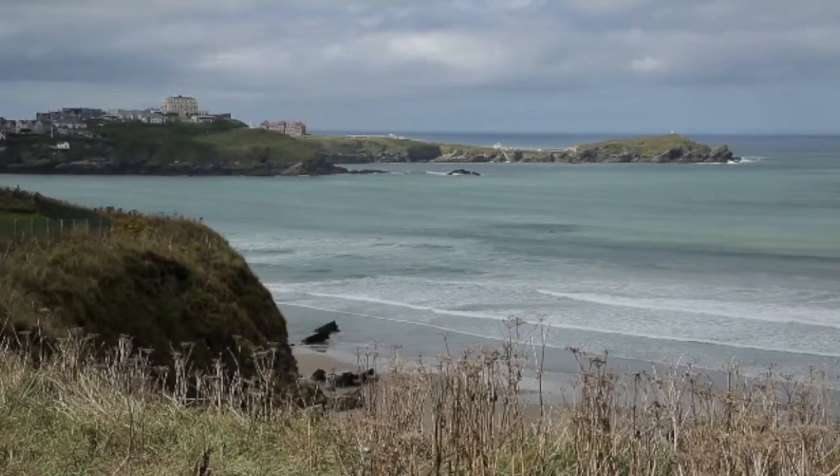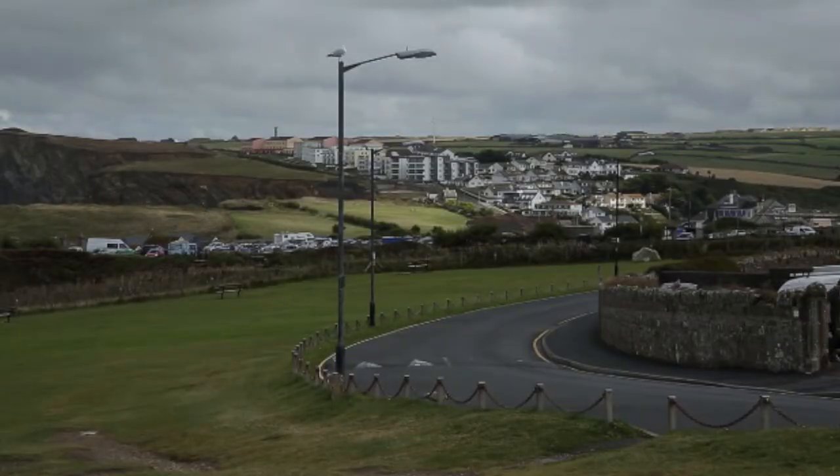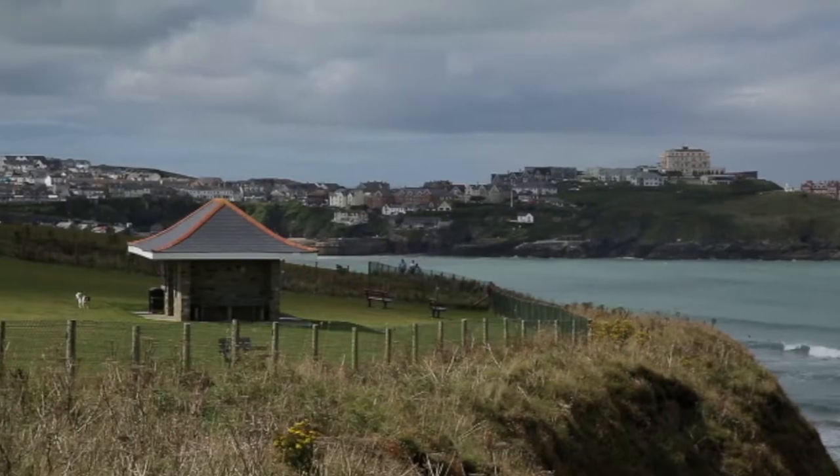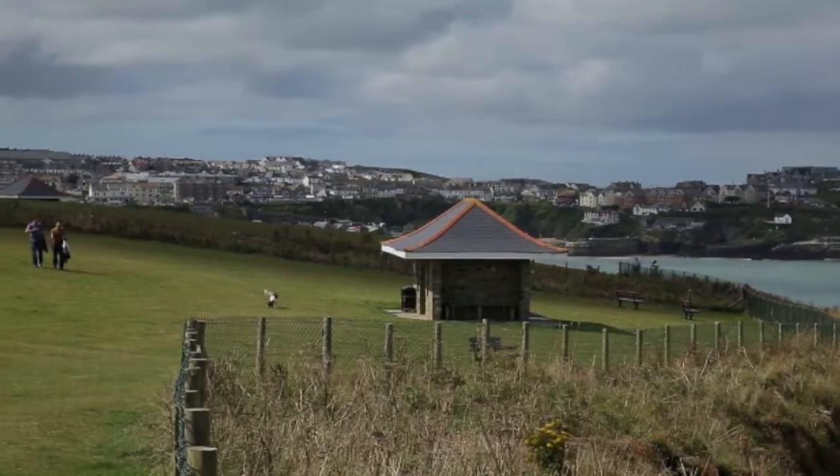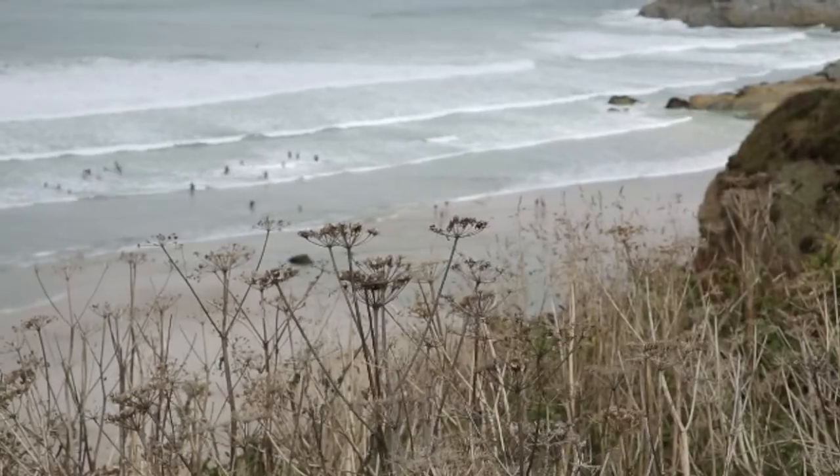We're at One Lusty Glaze overlooking the bay at Newquay to look at a future development of 35 luxury flats for Acorn Developments. This project, along with many others we've done for Acorn Developments, is a typical job for us.